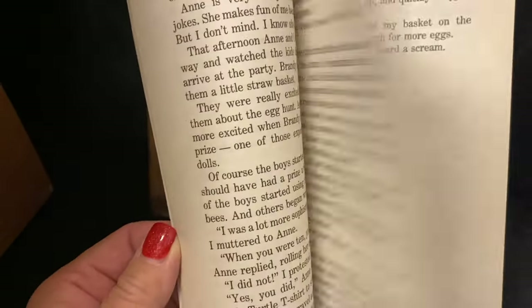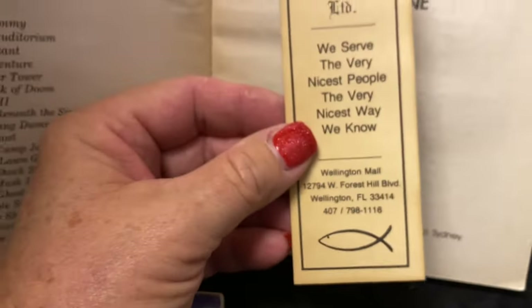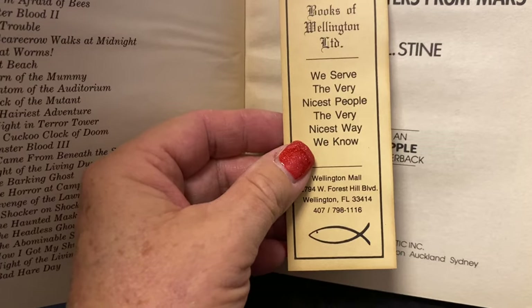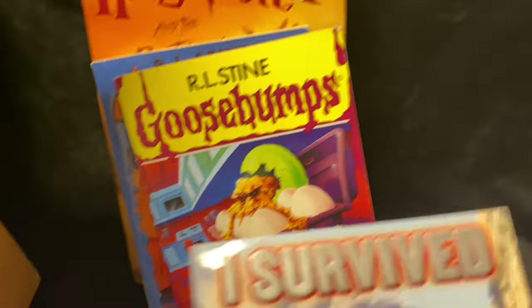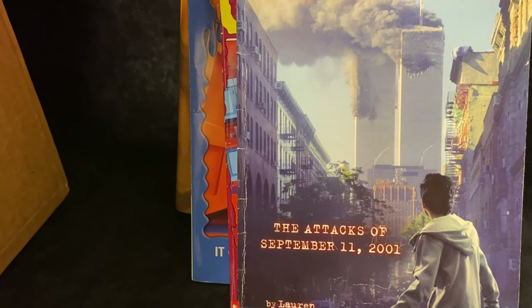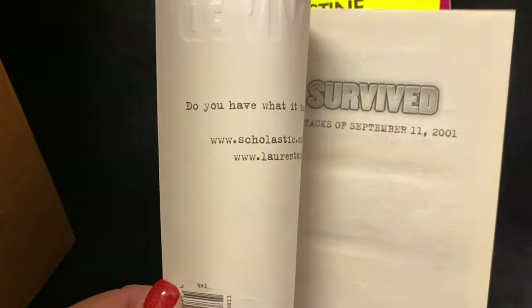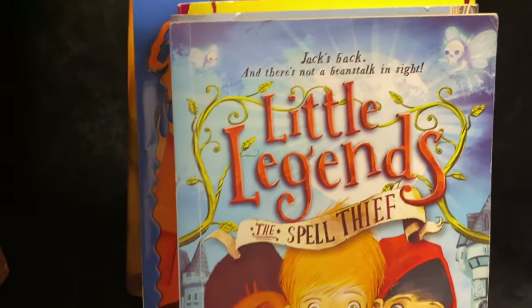There's an old bookmark in here from Wellington, Florida — 'We serve the very nicest people the very nicest way.' How sweet, and it even looks old. So we've got Harry Potter and two Goosebumps books so far. We have another children's book: I Survived the Attacks of September 11th, 2001.